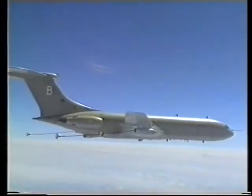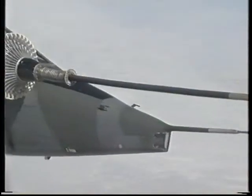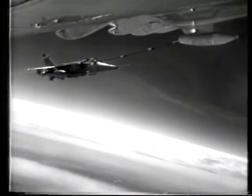Whilst the Hercules has an intercontinental range, the Jaguar requires in-flight refuelling to travel long distances. The squadron's aircraft are regularly supported by the VC-10 or Tri-Star Tanker Fleet, who often accompany the squadron on major deployments.